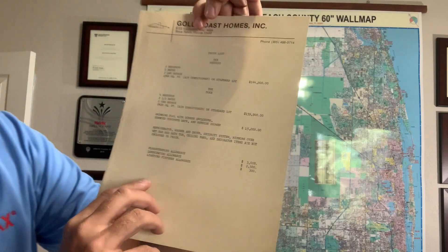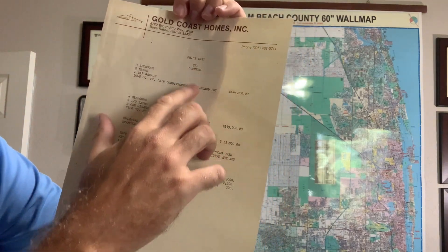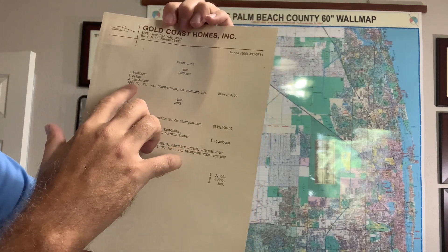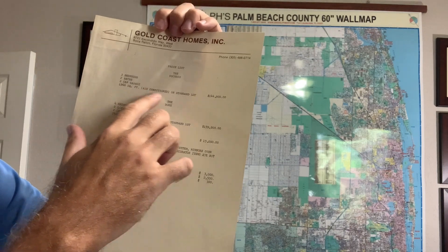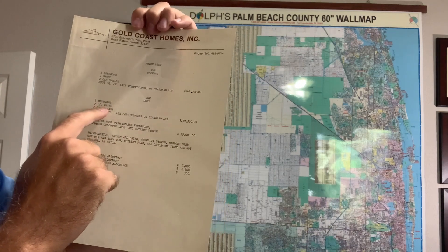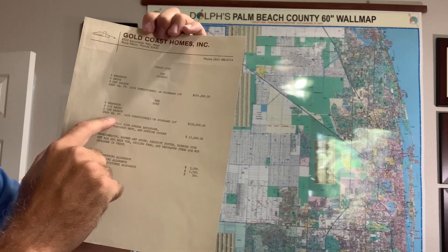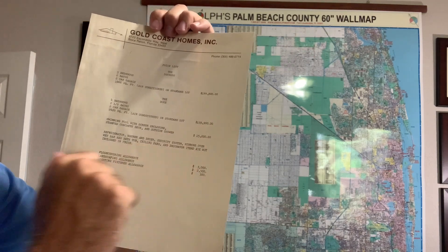They had a price sheet — I don't have a date on this price sheet, but it mentions two floor plans: the Duchess and the Duke. The Duchess is a three bedroom, two bath, two car garage, 1,966 square feet under air, and that would have set you back $144,000. Then there was the Duke — four bedrooms, two and a half baths, two car garage, a little larger at 2,420 square feet under air, and that would have been $159,000.